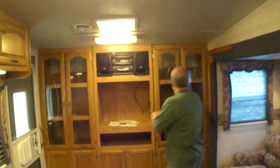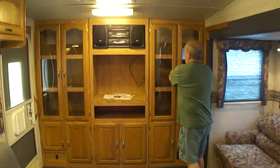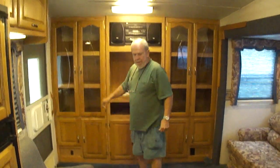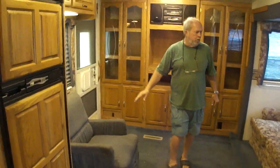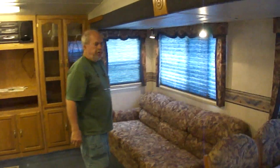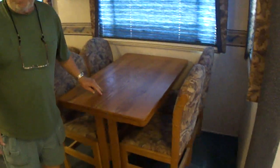It has your entertainment center here. This has got bookcases — whatever you want to use it for. The glass is all perfect. The floors are solid. There are absolutely no soft spots anywhere. Here's your couch, and that is a hide-a-bed — it's not a scissor bed. Trust me, there is a difference. If you ever sleep on one, you'd know. The material matches.